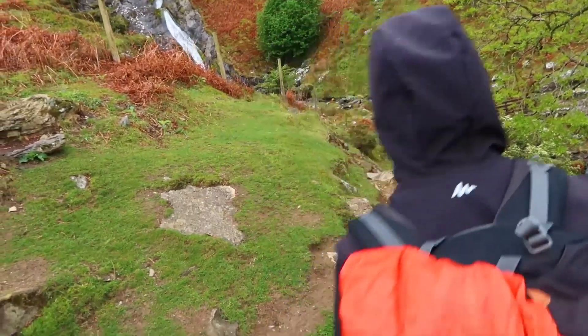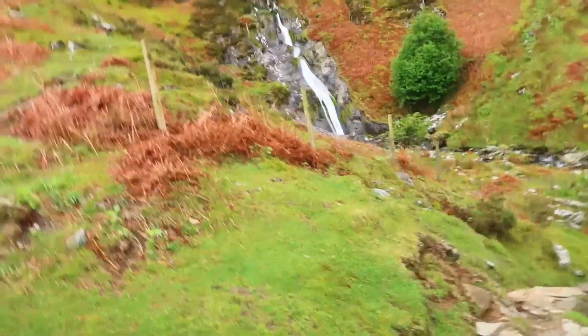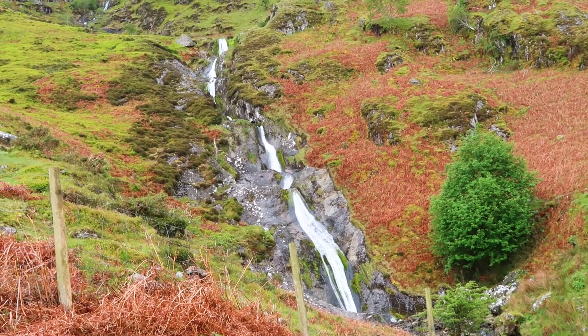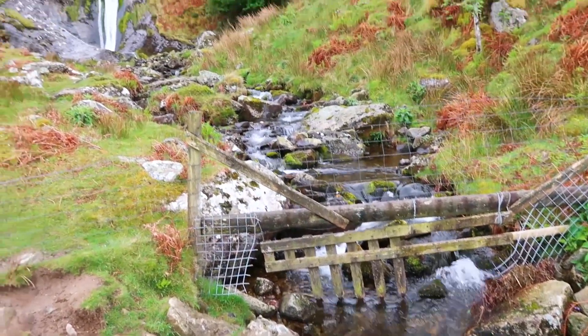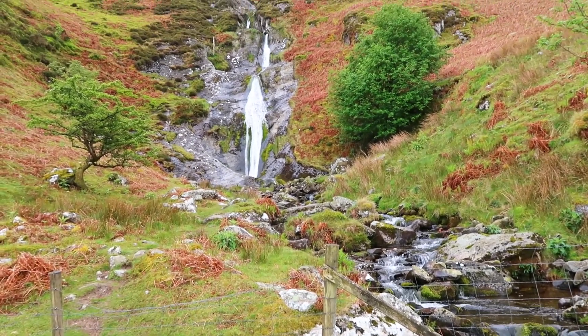Bonus round! We've continued the trail around and there's an absolutely wonderful little stream of water coming down. I don't know whether this is extra just because there's been lots of rain, or whether it's part of the main falls, but it looks really good! Waterfall 44 slash 45 — can we count it? We'll have to go to the judges panel on that one!